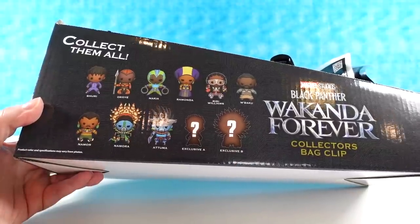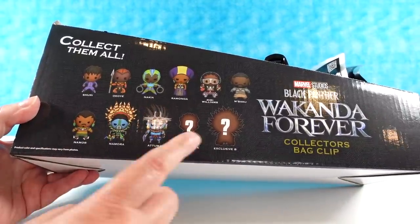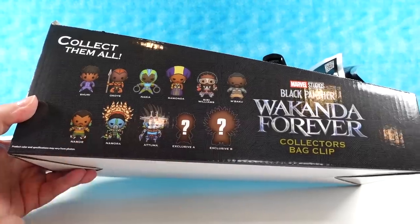Two exclusives. This is going to be a lot of fun. I'm looking forward to seeing these. Paul and I saw the movie on opening weekend — really good movie. Yeah, it was a good movie, so can't wait to open these.